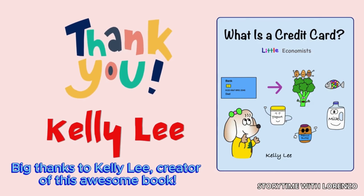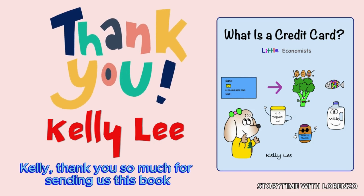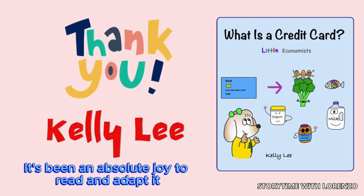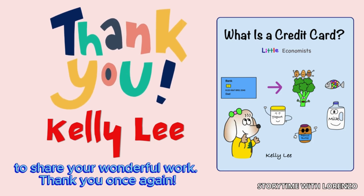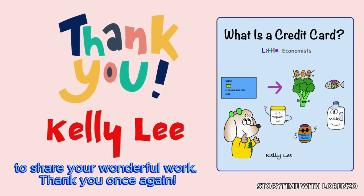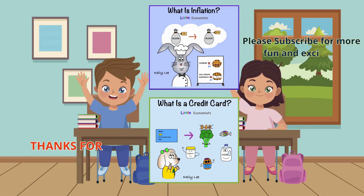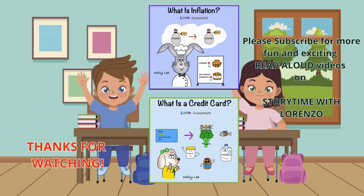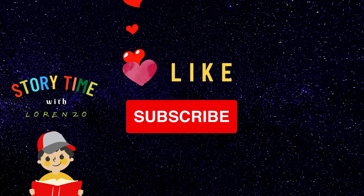Big thanks to Kelly Lee, creator of this awesome book. Kelly, thank you so much for sending us this book. It's been an absolute joy to read and adapt it for this video. We're grateful for the opportunity to share your wonderful work. Thank you once again. The end. Please subscribe for more fun and exciting read-aloud videos on Storytime with Lorenzo. Thanks for watching. If you liked this video, like and subscribe.